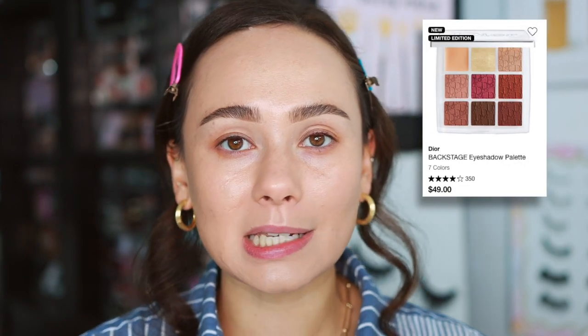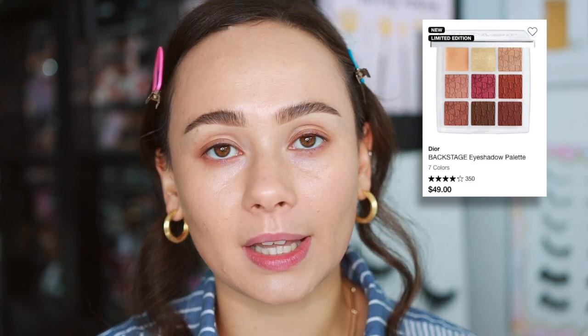They also launched burgundy as well. I felt that one was quite repetitive — I have a lot of palettes like that in my collection. I wanted more of the greens, so I did pass on burgundy. I'm excited because in Dior's backstage eye palette line, they've never come out with these colors. You can get these on the Dior website, which is where I ordered from.